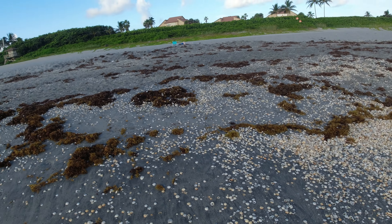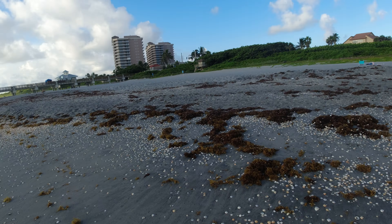We're at Juneau Beach this morning here in Juneau, Florida on the Atlantic Coast facing east. We get sunrises here on the Atlantic Coast.